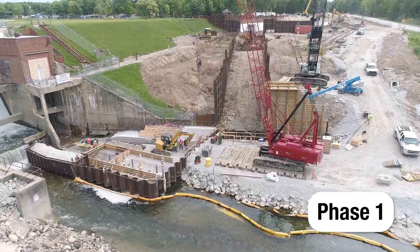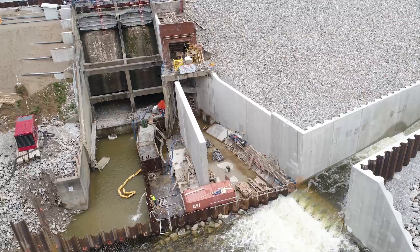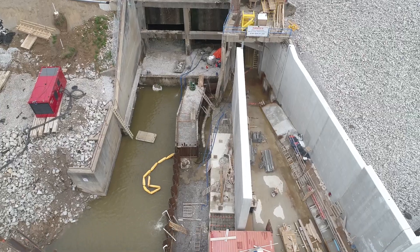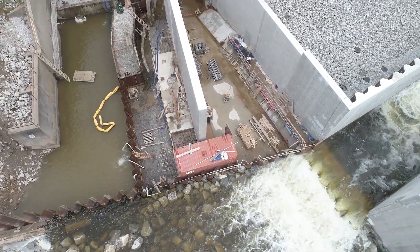Construction of a new primary spillway is the next major milestone in the Secord Dam Restoration Project. Upstream and downstream steel sheet pile cofferdams were installed so the area can be dewatered and crews can remove the existing spillway and install new crest gates.